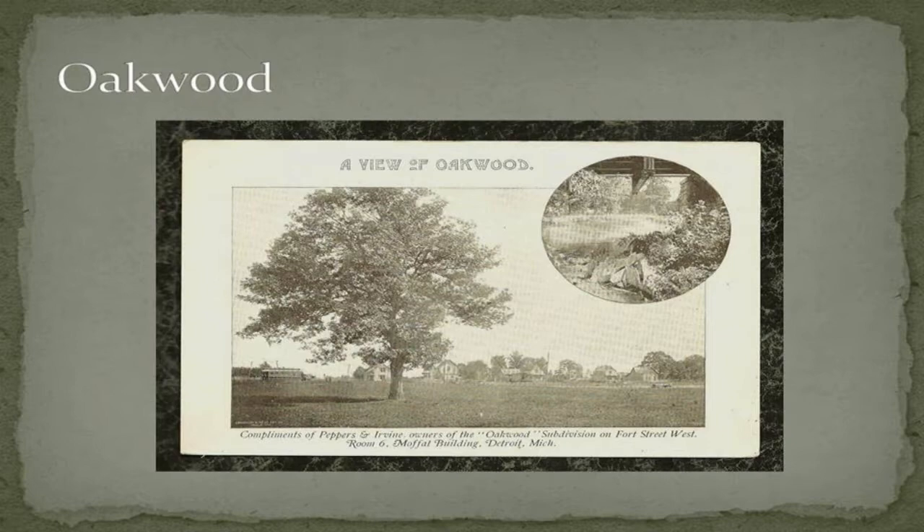Cherry Hill is one of those random small-town Wayne County trivia things — it's actually a village in Canton Township, on the west side of Canton Township. Cherry Hill Road goes all the way out to Washtenaw County and is named because of that village. It used to be called Northfield Street, named after the cemetery in town, but as soon as the Wayne County Road Commission extended Cherry Hill out west to that town, they renamed it.